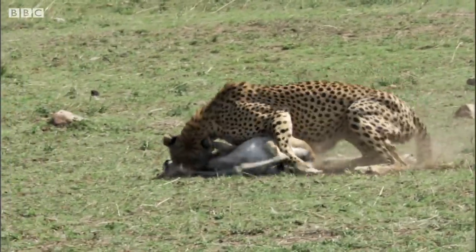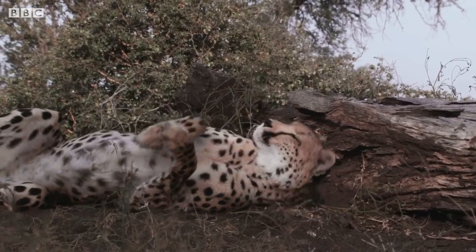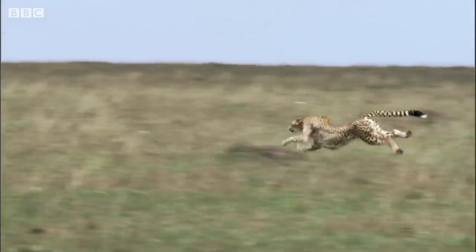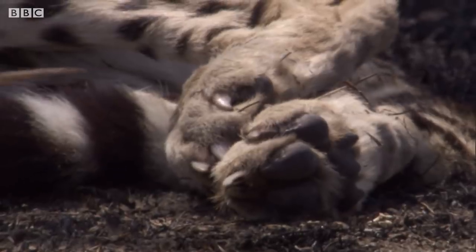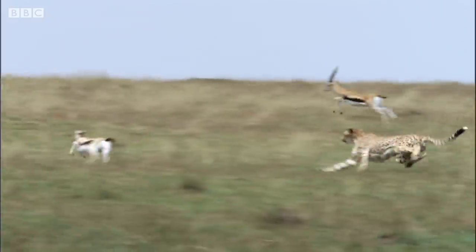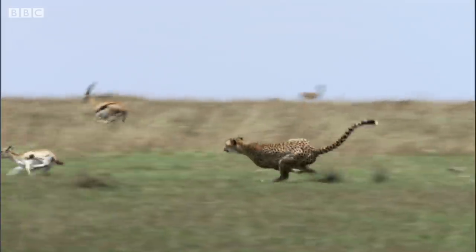With a long flexible spine and slim but muscular legs, cheetahs can cover almost seven meters per stride. And their claws are unique amongst cats — they are blunt and non-retractable, just like running cleats, which gives them exceptional grip.